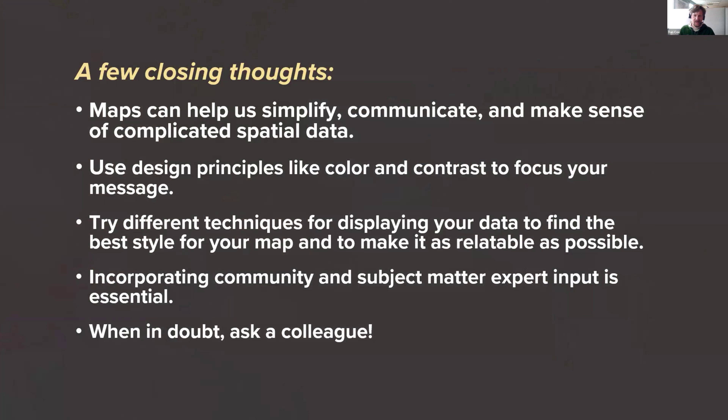A few closing thoughts, many of which echo what Greg already mentioned. Maps are really valuable tools that help us simplify and make sense of the world. By using those design principles, we can make maps that clearly tell our stories. And if a map isn't having the desired effect, try a new angle, try a new perspective, and try to connect your data to the human experience. Keep the relevant science and communities at the forefront of your maps, because that's who we're making the maps for. And never be afraid to ask for help with a map design — there's a great cartographic community out there always willing to give time and experience to help others make better maps.